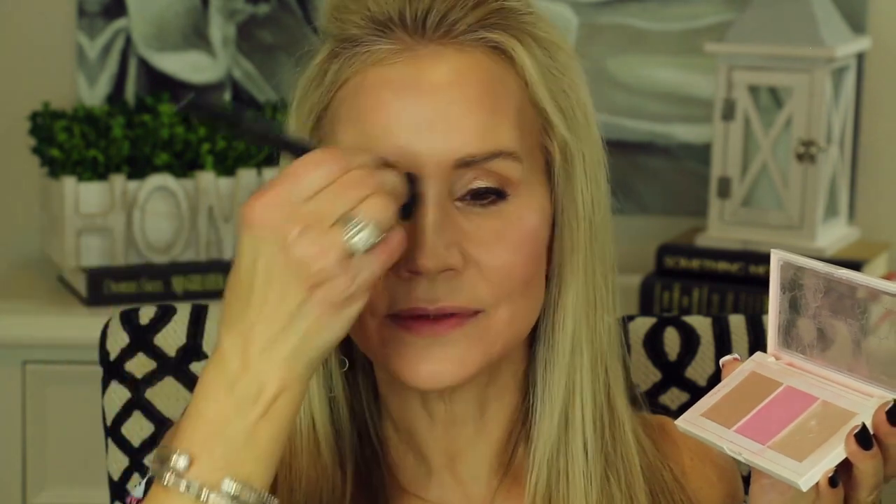Now I'm going to add a little bit of highlighter and this is the Flower Beauty Lift and Sculpt set. I'll just add a little bit on the top of my nose there, just about halfway down. A little bit on the Cupid's bow — that was a little too intense! Then a little bit along here, and maybe a little in the middle. So there's that highlighter.